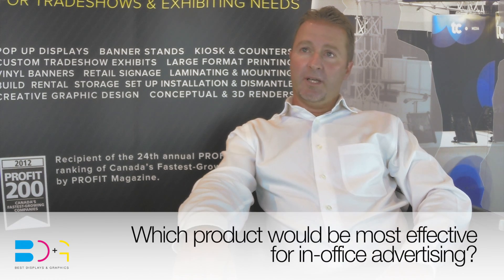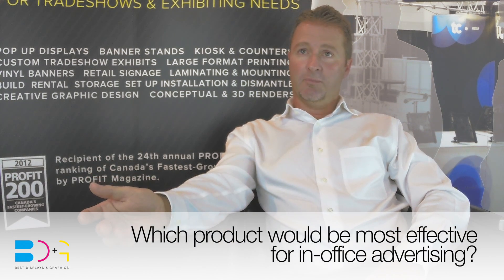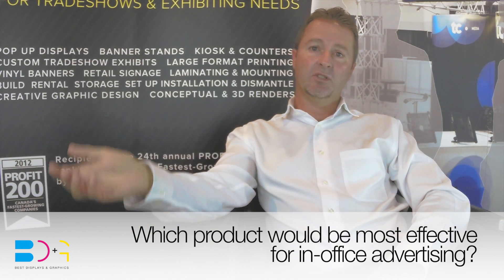Retractable banner stands are also fantastic for using in your own office. You're a sales and marketing person — you've purchased this, you've used it at the trade show, bring it back and set it up in your office. When you have meetings with potential clients, current clients, or colleagues, it reemphasizes your marketing plan. You can always choose to change it out at any time — you don't have to change out the hardware, just the graphic panel, and we do that all here at Best Displays.